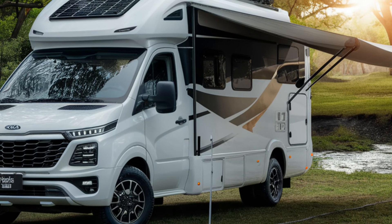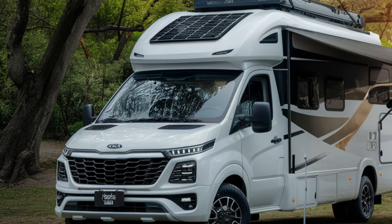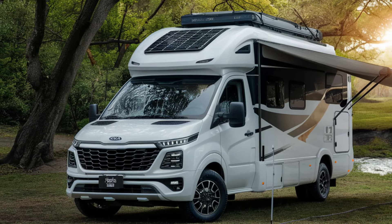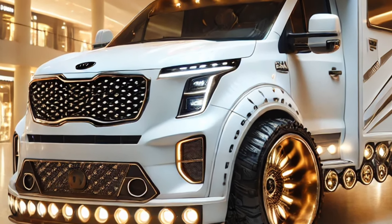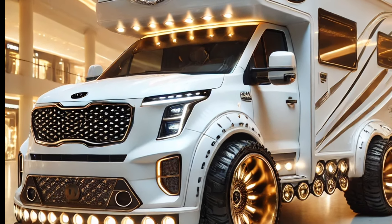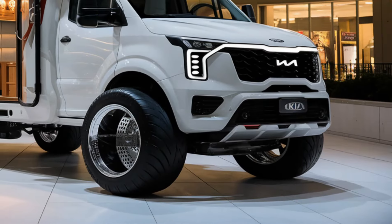Kia has incorporated a range of advanced safety technologies in the camper. These include adaptive cruise control, lane keeping assist, blind spot monitoring, and forward collision warning with automatic emergency braking. The camper is also fitted with parking sensors and a rear-view camera to aid in navigating tight spaces. Airbags are strategically placed throughout the vehicle to ensure occupant safety.